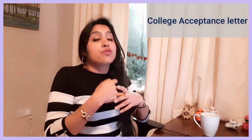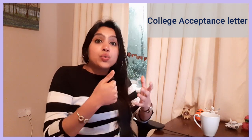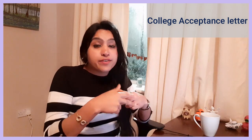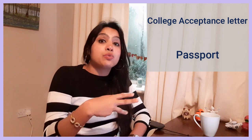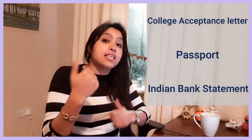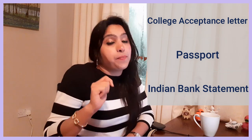Let's talk about the documents you need to show when renting a house. The first is a college acceptance letter if you're coming as a student, or an offer letter if you're a full-time employee. The second is identification — you can show your passport. The third is your financial statement, which is really important because the landlord wants to make sure you will pay the rent on time.